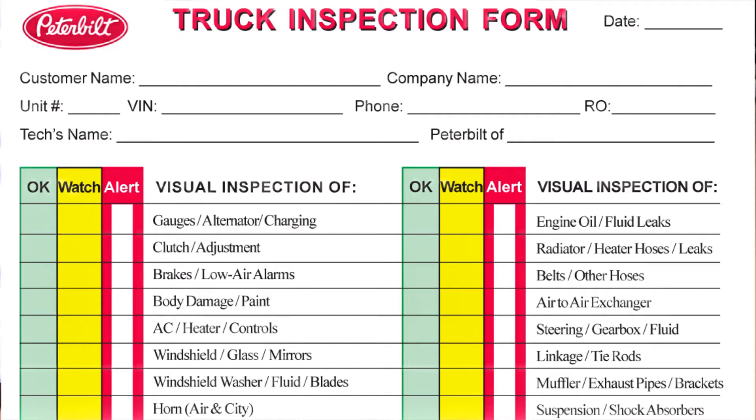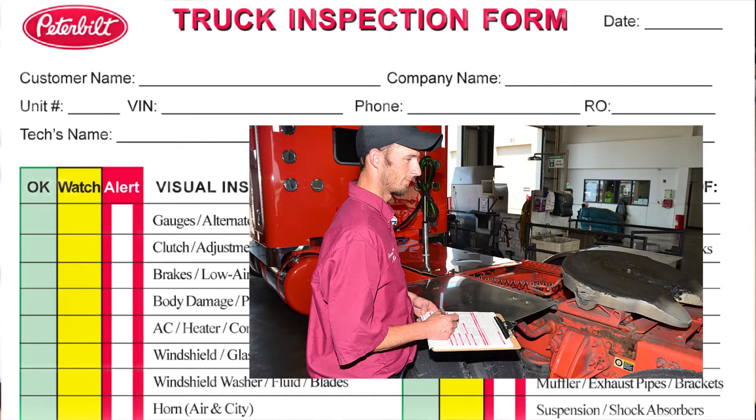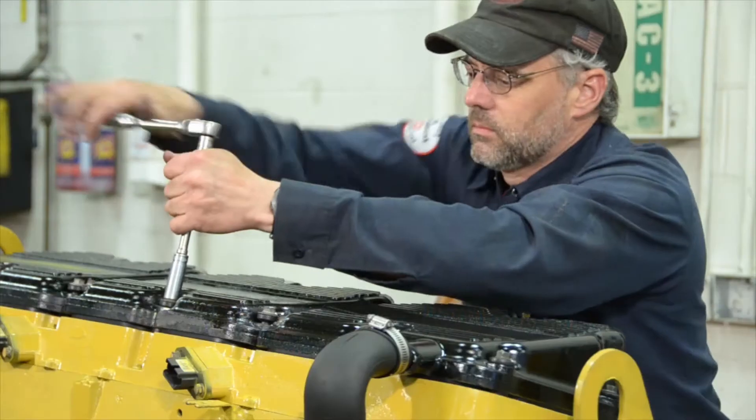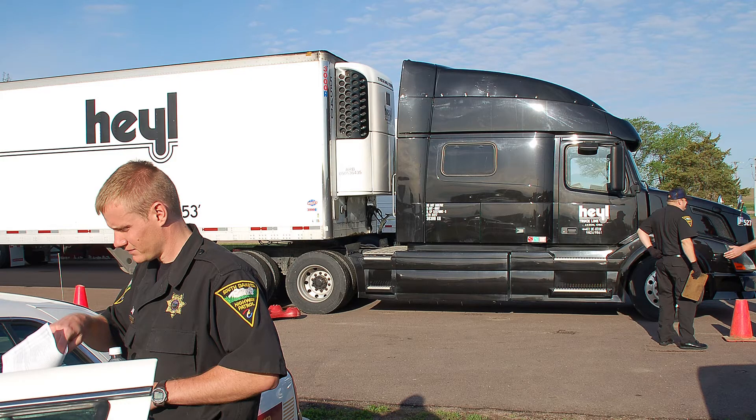A hundred-plus point inspection will identify anything that needs to be addressed. You'll be notified before repairs are done, and it can help avoid surprises with DOT.